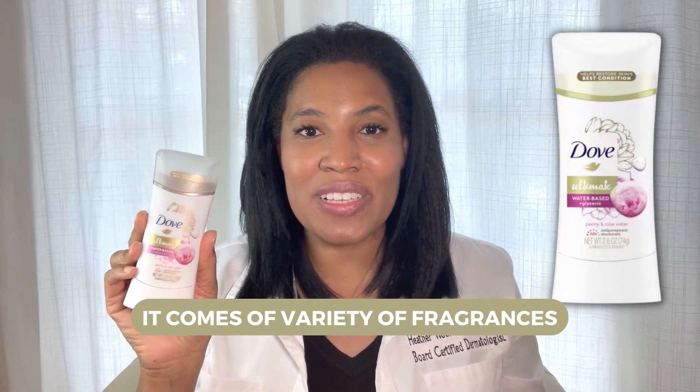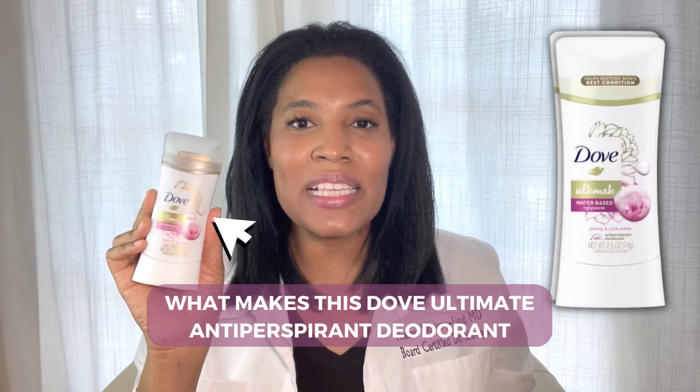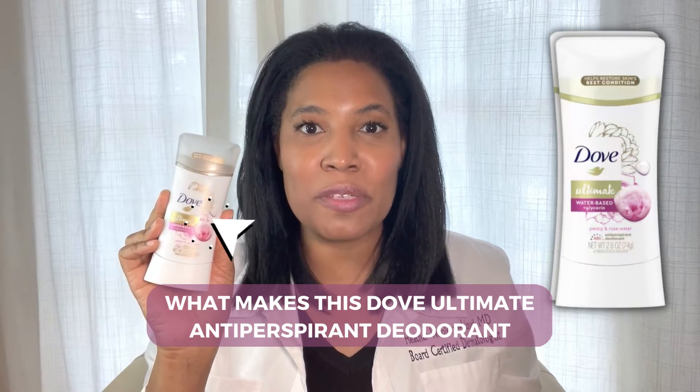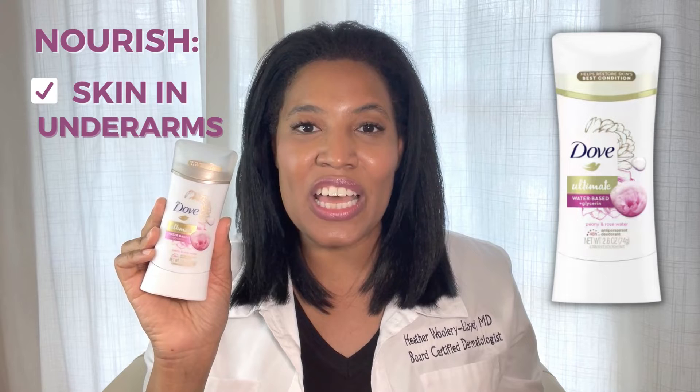Now, it comes in a variety of fragrances, and this fragrance is peony and rose water. What makes this Dove Ultimate Antiperspirant Deodorant unique is that it really was designed to help hydrate and nourish the skin and the underarms.